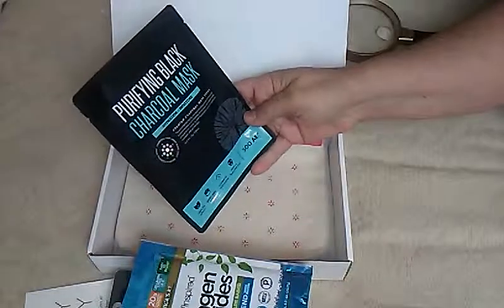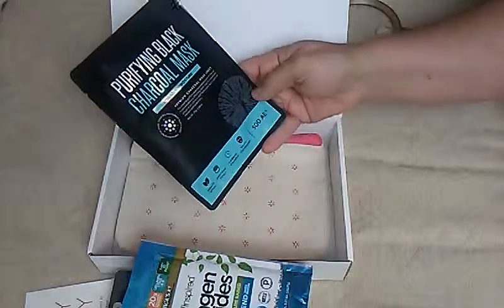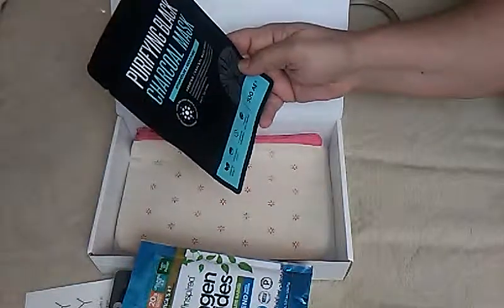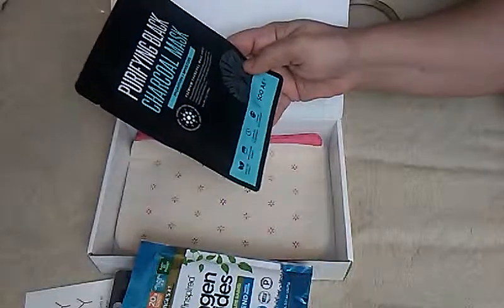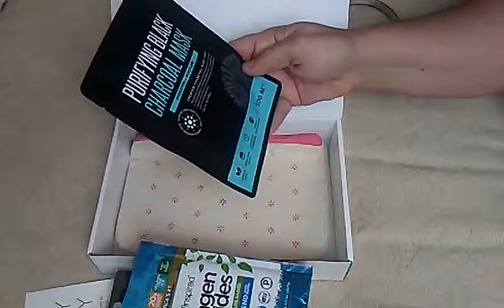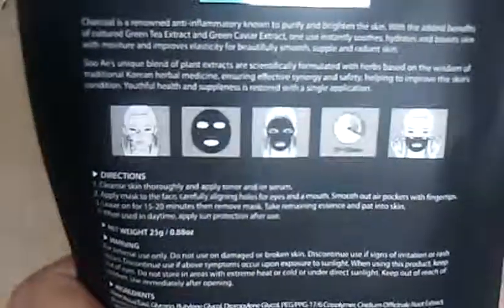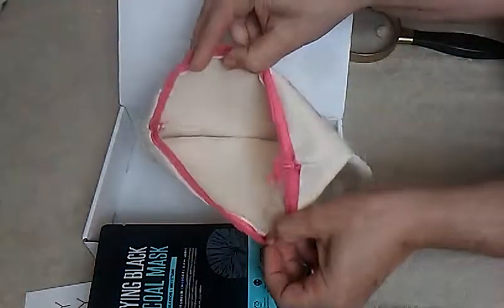And then a Purifying Black Charcoal Mask — Hydration Plus Moisture, Green Tea Extract, Green Caviar Extract, 15 to 20 minutes of relaxation, charcoal black fiber sheet. And there's the way you put it on. They also give you a little pouch — I'm not sure what that is, maybe it got some oil on it from where they seal these boxes.